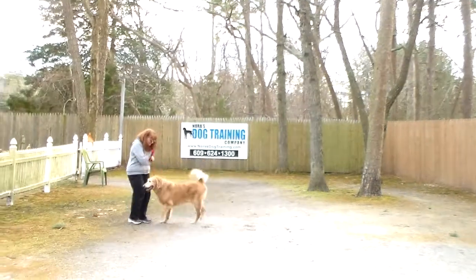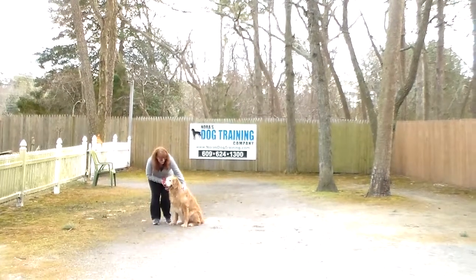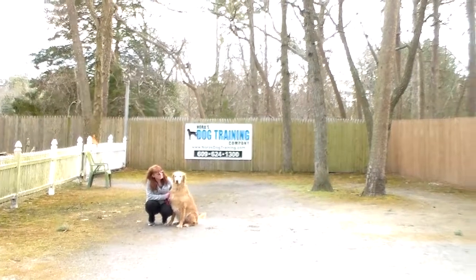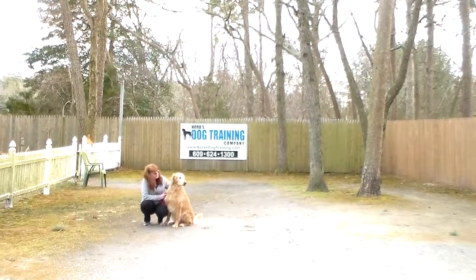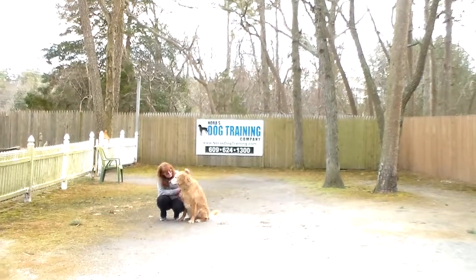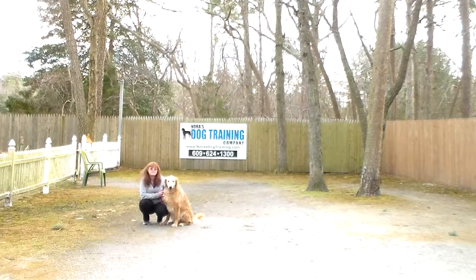We've now demonstrated all of Charlie's formal on-leash obedience commands. We're not sure how much of those commands Charlie knew when he got here, but the heeling we have down pat. Rich is going to let you practice with him tomorrow so you feel as though he's doing it for you. We've enjoyed having him. We want to thank you for choosing Nora's Dog Training Company, and we will see you very soon.